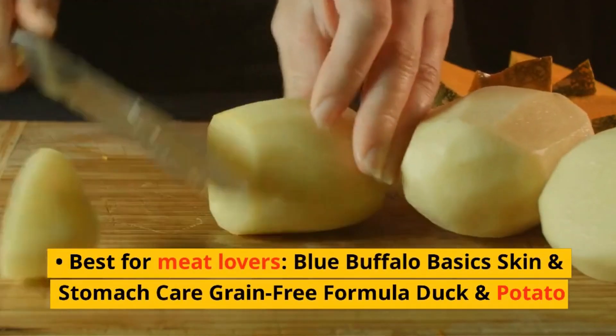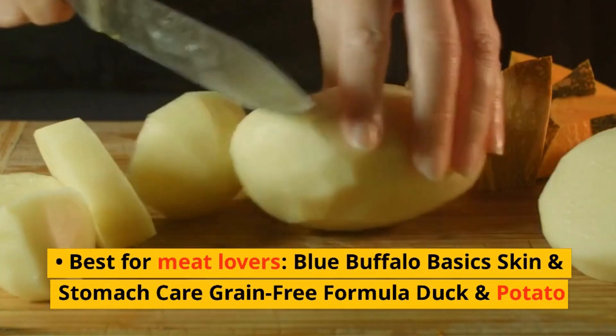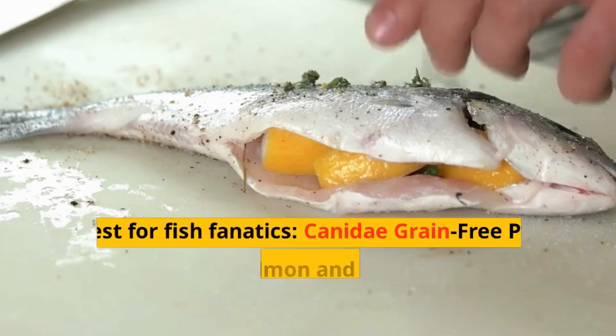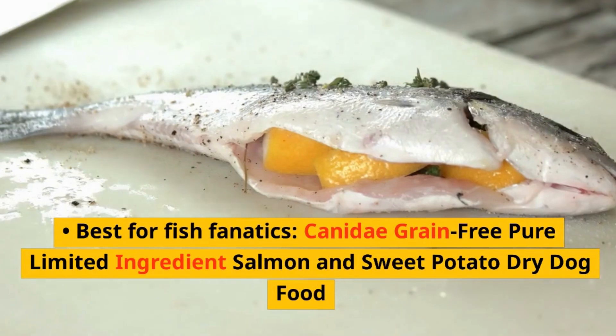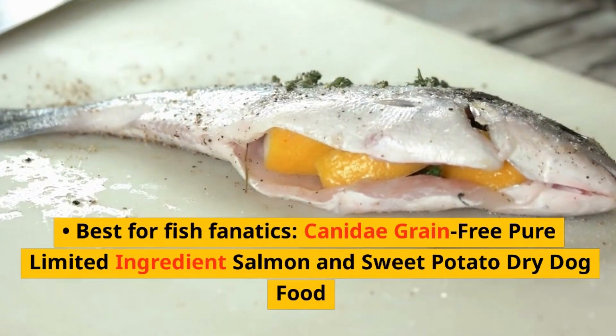Best for meat lovers: Blue Buffalo Basics Skin and Stomach Care Grain-Free Formula Duck and Potato. Best for fish fanatics: Canada Grain-Free Pure Limited Ingredient Salmon and Sweet Potato Dry Dog Food.